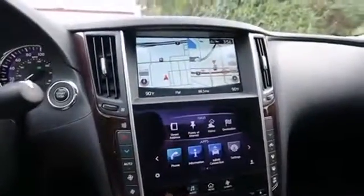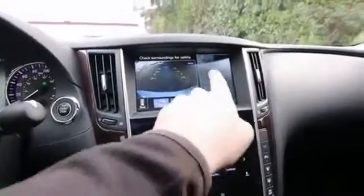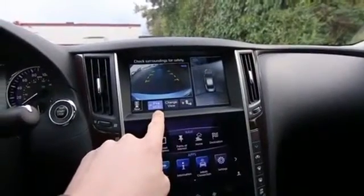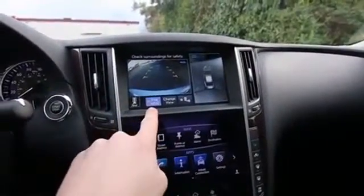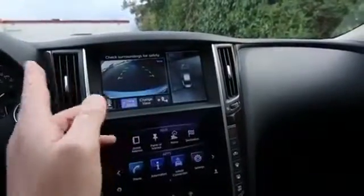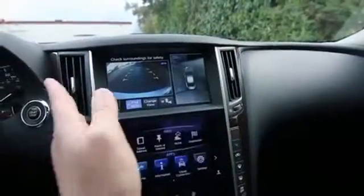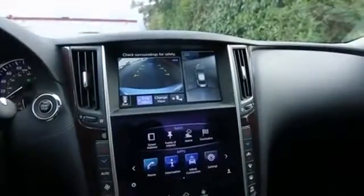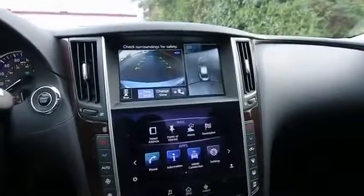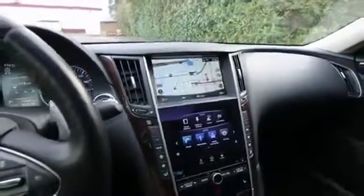Navigation, rear backup camera as well as an around view monitor, and backup collision intervention — so if you are backing up and a person, a kid, or maybe a car is going to pass behind you while you're backing up, it'll actually automatically hit the brakes to prevent you from hitting that person, object, or vehicle. The list of technology goes on and on and as I mentioned before there's just so much I really don't have enough time to go over everything.